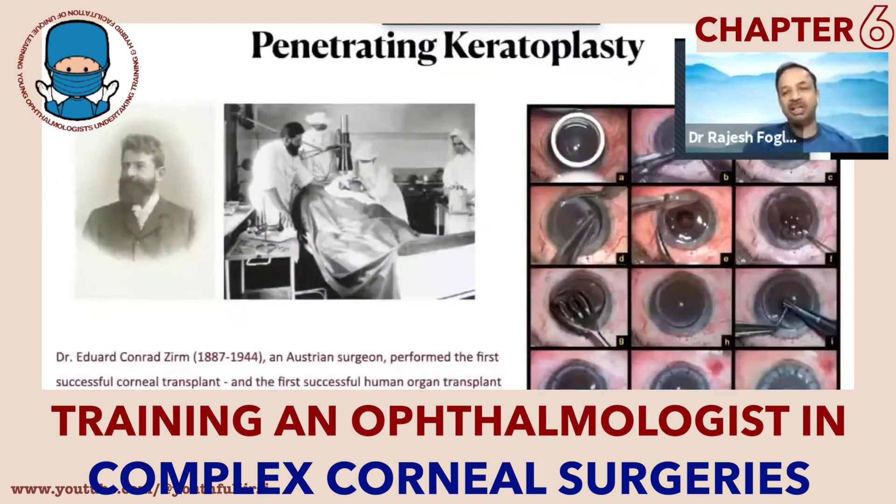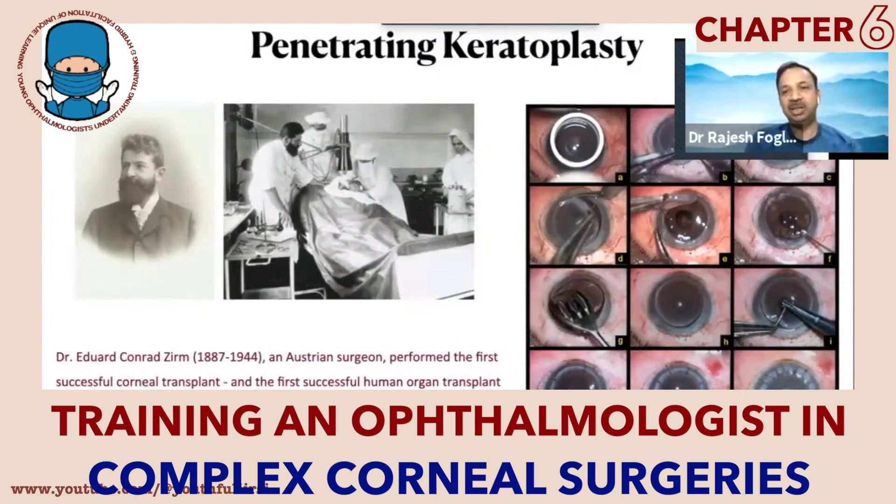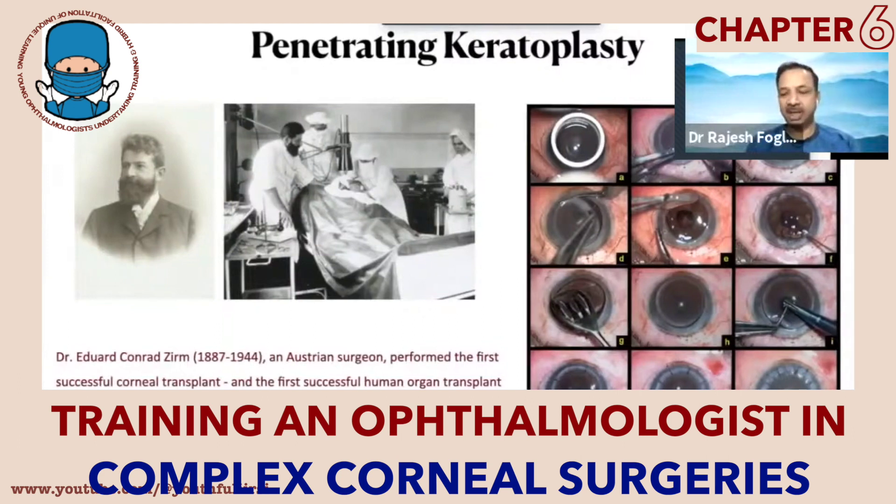Traditionally when you talk about corneal transplantation surgery, at least when I did my surgical training and my fellowship, penetrating keratoplasty was predominantly the most frequently performed corneal surgery and that was for all kinds of corneal disorders. It is still predominantly one of the most commonly performed corneal surgeries even at this point of time.